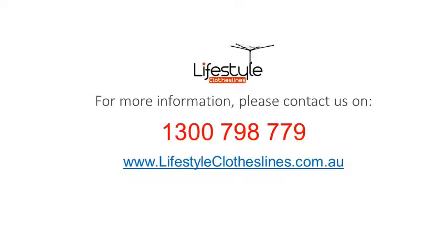For any further information, tips, or advice on finding the perfect clothesline for your Sunnybank home, please feel free to call or visit us online at lifestyleclotheslines.com.au.